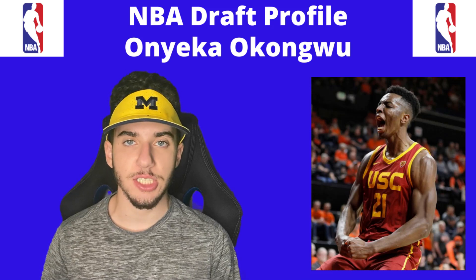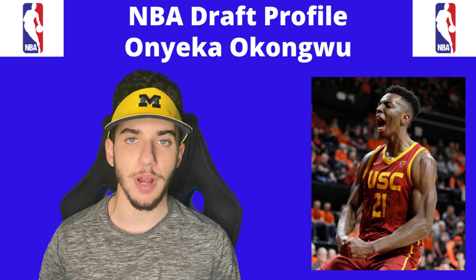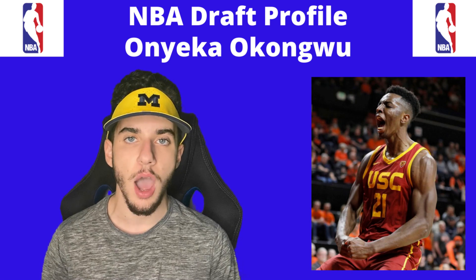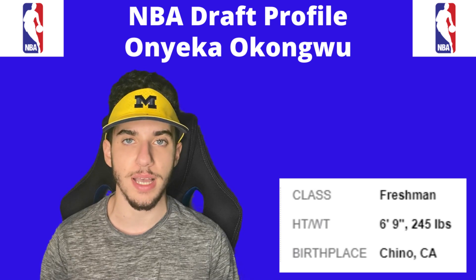Welcome back to Touchdowns to Home Runs. My name is Bernie and today we're going to be doing an NBA draft player profile breakdown of Onyeka Okungwu, the 6'9", 245 pound center from USC.